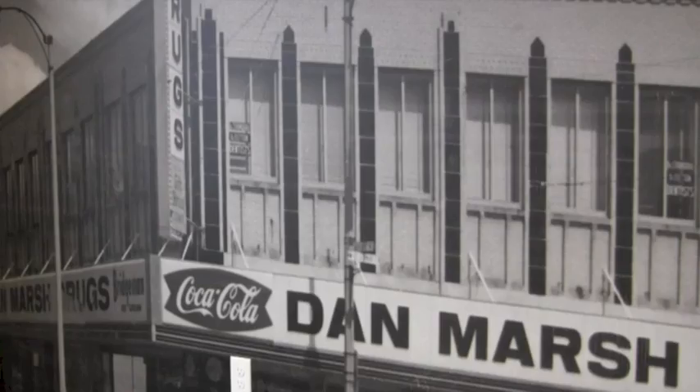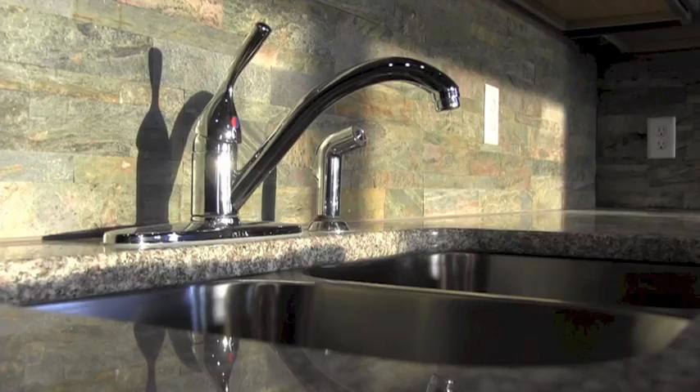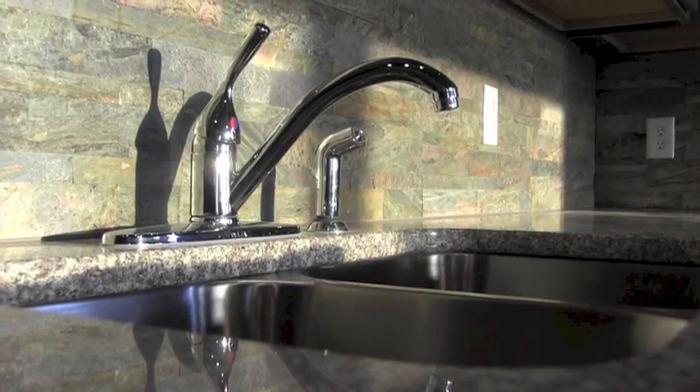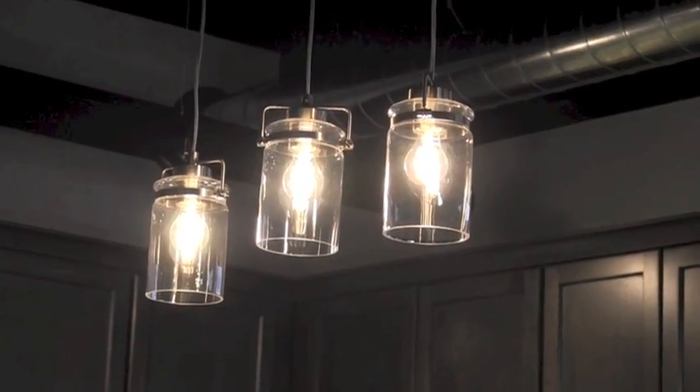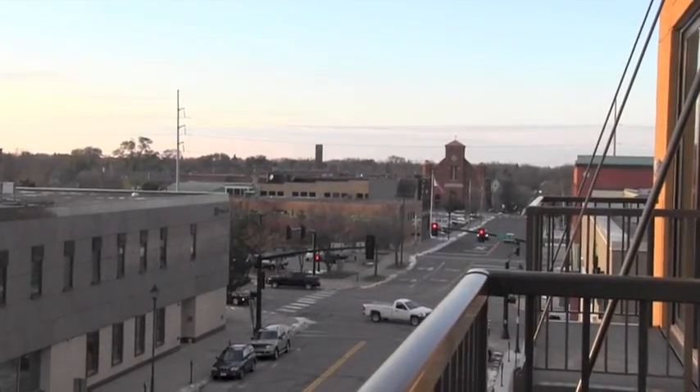It was built on the site of the former Dan Marsh building, and a large mural of that old building greets you when you walk into the main lobby. There are 9 to 10 units on each of the six floors, each offering unique and spectacular views of the downtown and Mississippi River landscape.